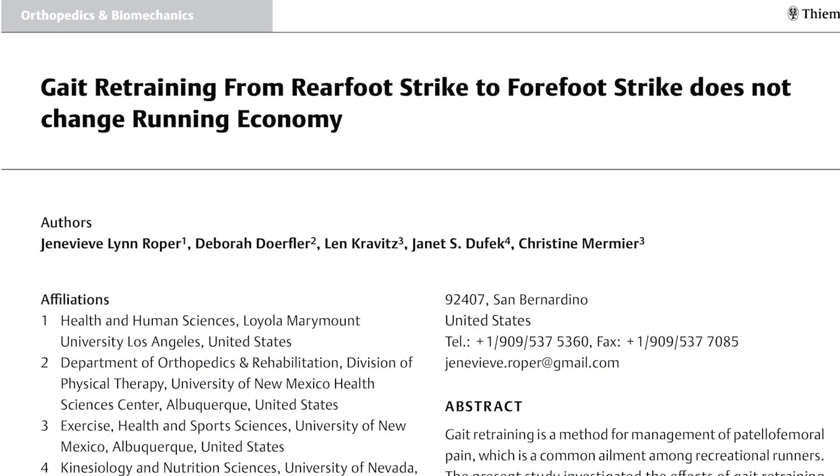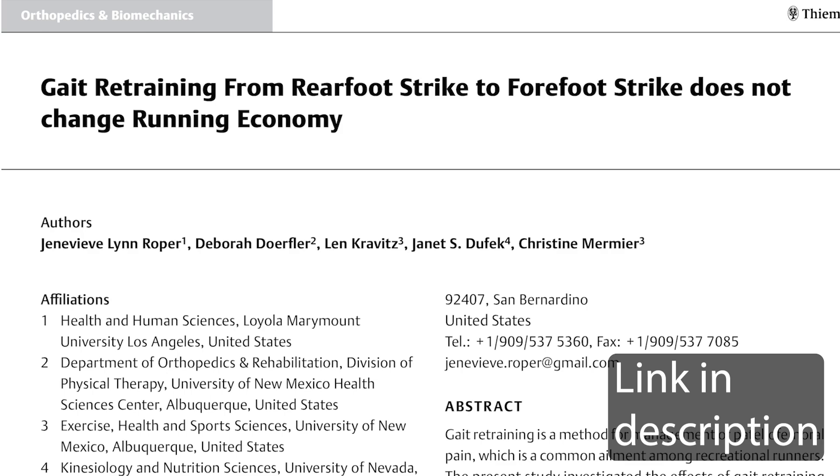Long-term changes might be something to consider, but there is also a study that did an eight-week training cycle where people in a heel strike group and a non-heel strike group flipped and did the opposite type of running for eight weeks, then came back and did the same testing. Overall they found that when you switch, you're going to be worse off — and even if you extend that training through eight weeks, there was still no benefit. They did better when they just stuck with their preferred movement patterns.